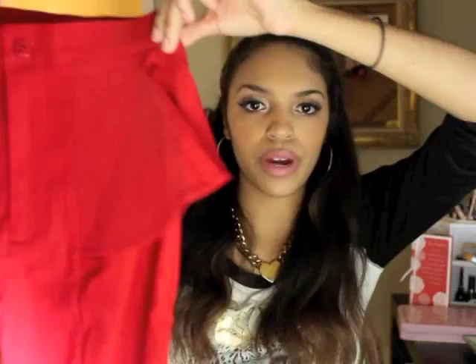I already have black peplum pants but I saw these red ones and thought you can never have enough red. They have a little peplum detail on the side, they're tailored in the front, pretty thick fabric, skinny all the way down, and super high-waisted. I love these.